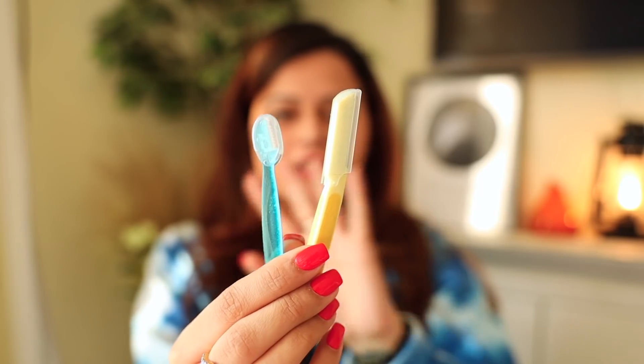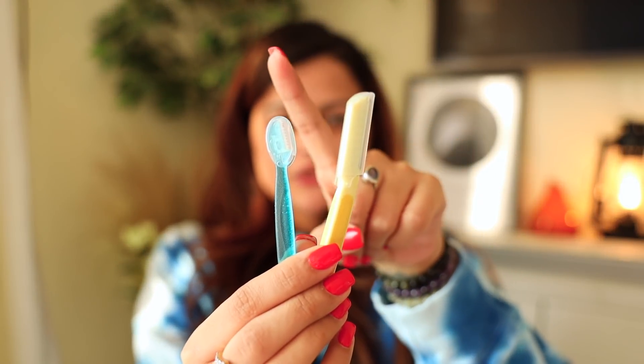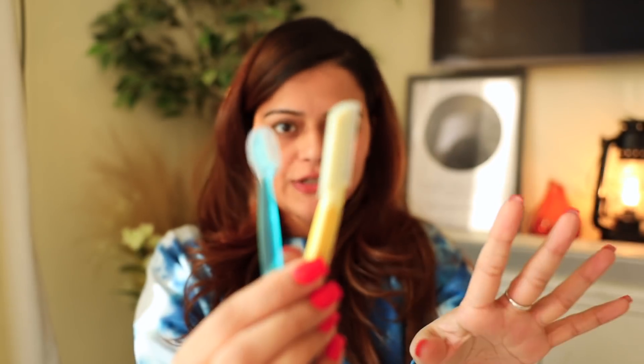Moving on to face shaving — I shave my face once a month since I don't get a lot of growth. If you have heavy growth, you can do it once a week, but not more, because a razor also exfoliates your face and over-exfoliation is not good for your skin. I use two razors: a big one and a small one. Before shaving, I secure my hair and am very careful not to accidentally shave off sideburns, eyebrows, or baby hair.